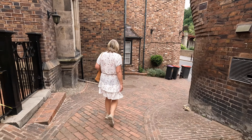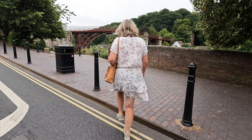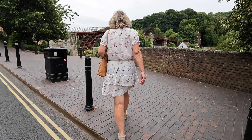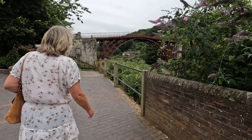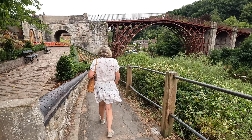Here we are down at the road - that didn't take long. Shall we cross over and have a look at Iron Bridge? Oh it's just there - there it is. First Iron Bridge in the world. It's an engineering marvel. Yes it would have been.